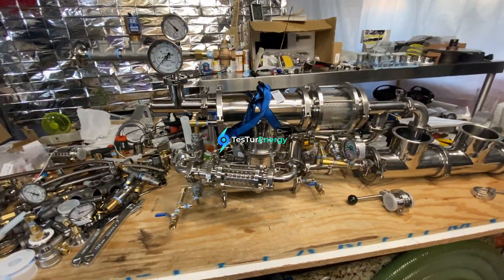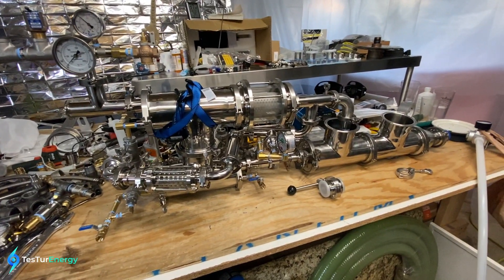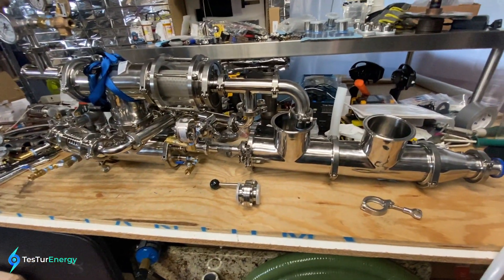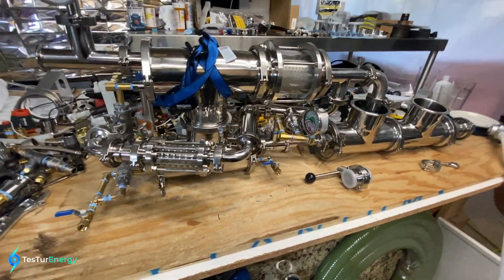Hey, welcome back. My name's Charlie. This is my Tesla turbine combustion boiler - steam powerhouse, whatever you want to call it. Tesla's patent GB 186083. I know it looks like there's a lot going on here, but it's rather simple.